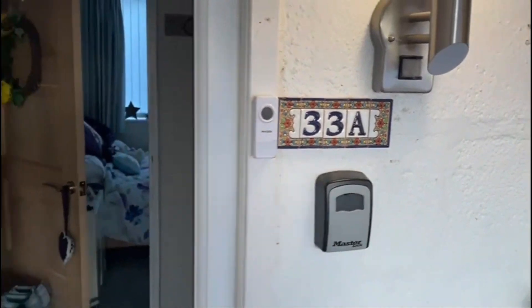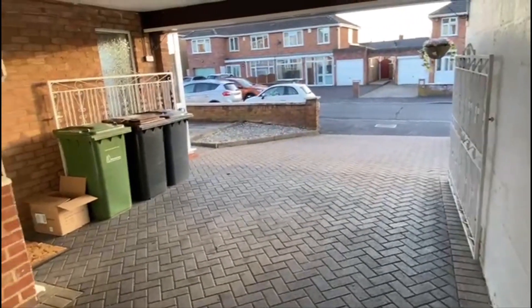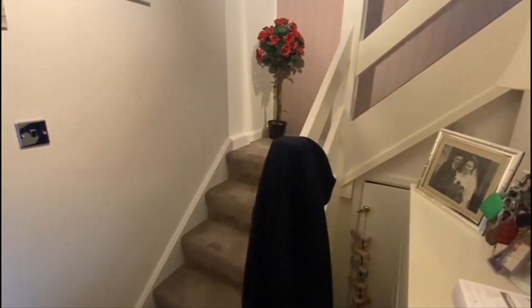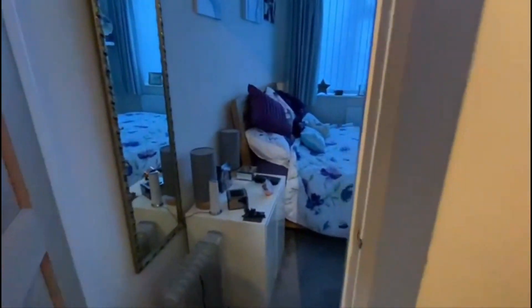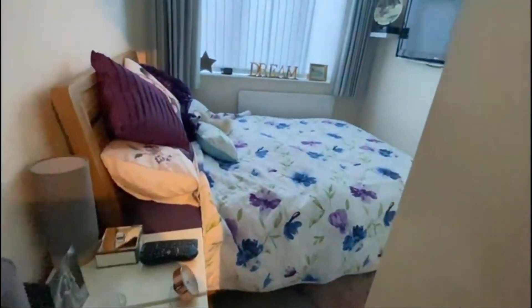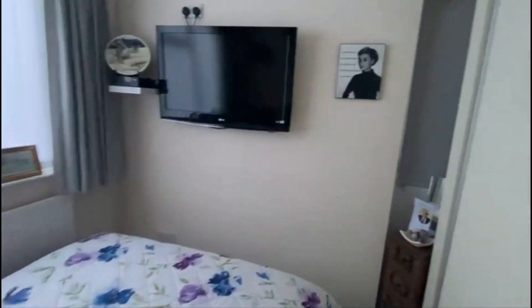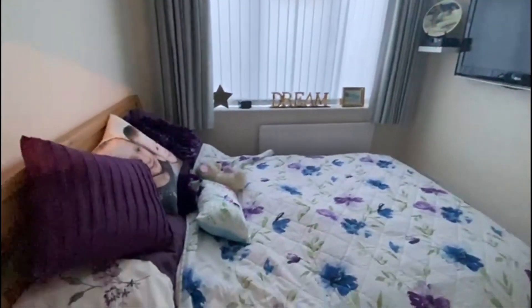So, 33A — this is the duplex flat to the side. You've got a hallway; as I say, this one's all been refurbished, so it's in very, very smart order. Bit of storage under the stairway, with stairs leading up to the first floor. On the ground floor is the bedroom at the back, with a big window, TV mounted on the wall, a side door, and a built-in storage wardrobe.